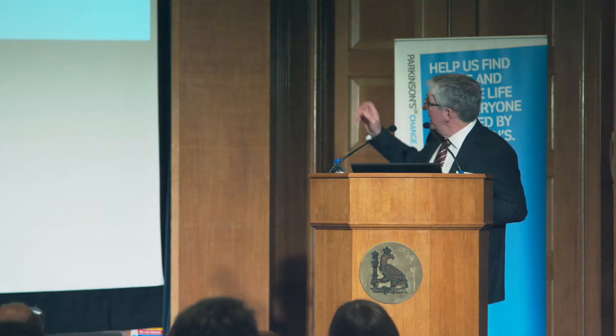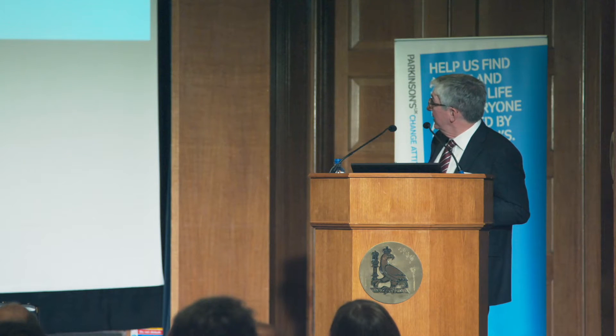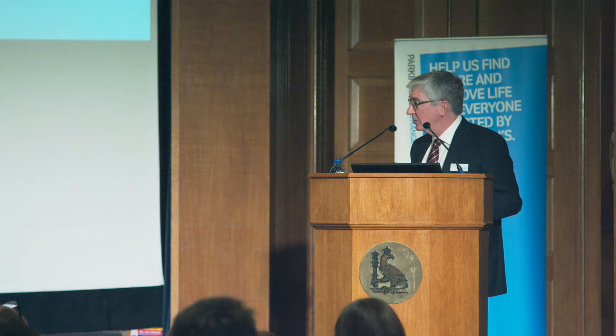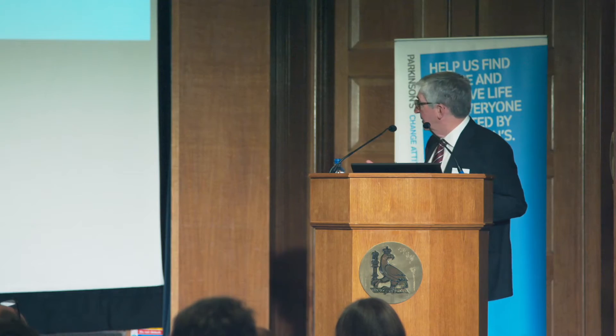All these stages have to happen and they all have to work to bring new treatments forward. The first step is usually carried out by universities. The middle two steps are usually carried out by biotech companies and pharma companies — the groups that have the specialized knowledge: the biochemists, the medicinal chemists, the safety experts who know how to turn scientific ideas into treatments.